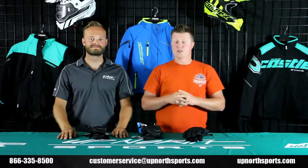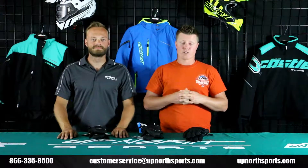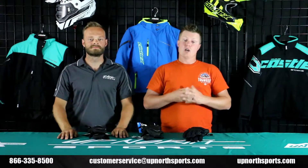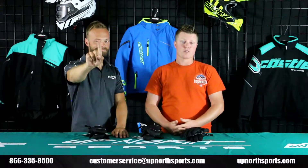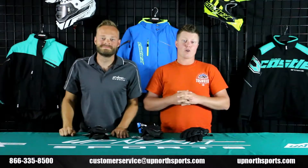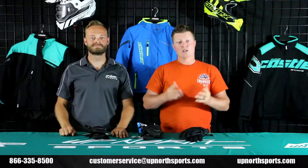To go with any of the awesome Castle youth gear, they make some of the best youth riding gear and cold weather gear in general that you're going to find at a great price. You can find it all at UpNorthSports.com because we're the number one Castle X dealer in the United States. Everything over $100, in stock, ships for free from our warehouse here in Bemidji, Minnesota, same day.